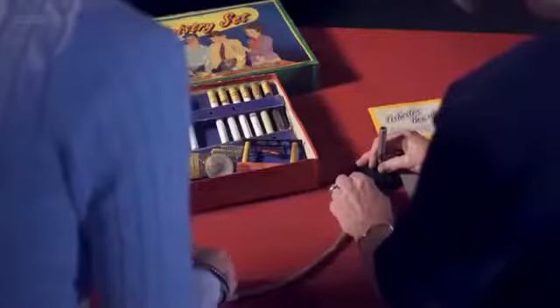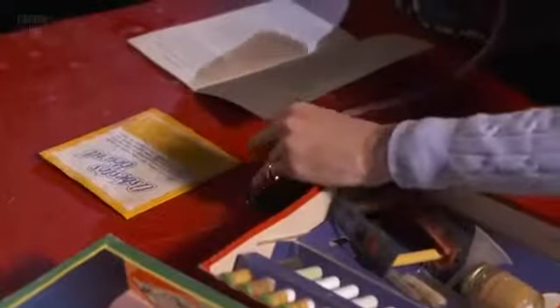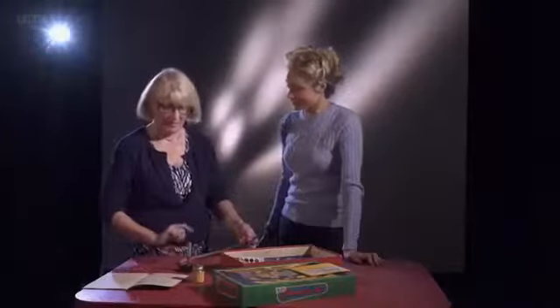Bunsen burner? Yes. Gosh, it's tiny. And this would go... into the gas supply, presumably. Which is unbelievable — there must be some sort of tap to turn the gas on and off, so you've got the full force of the gas coming in, the whole cooker just going through that little flame. Oh my goodness.